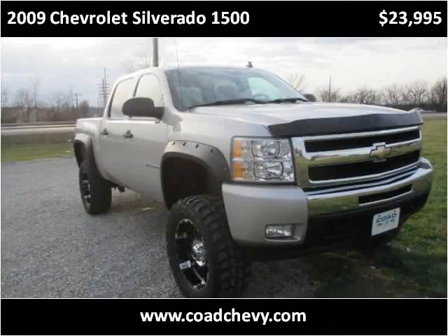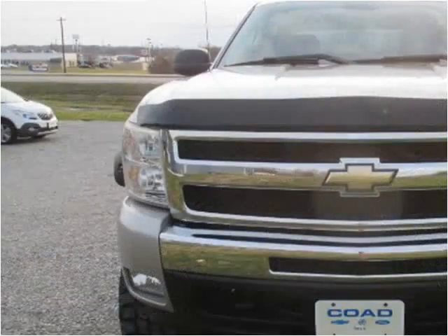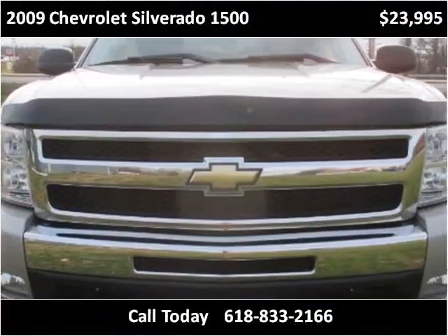This 2009 Chevrolet Silverado 1500 is available from Code Chevrolet Buick. This vehicle has just over 95,000 miles.